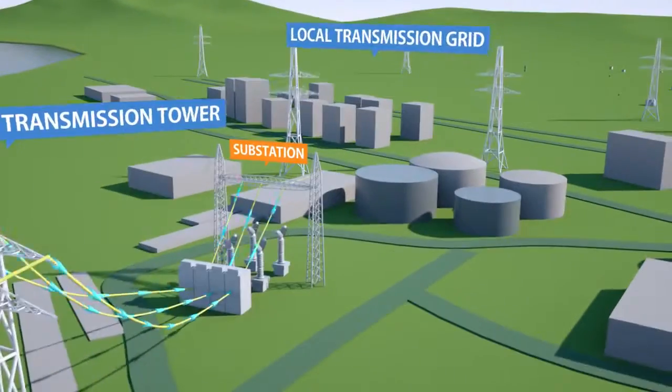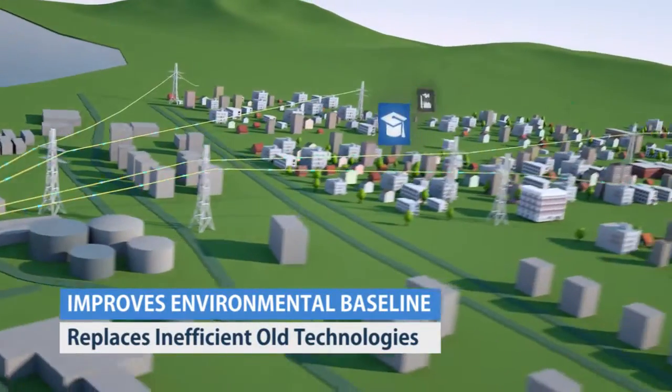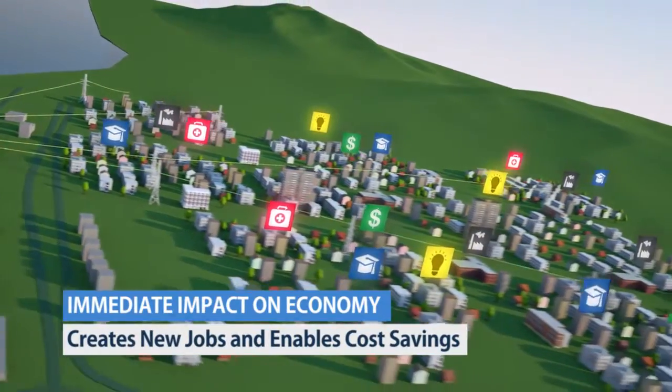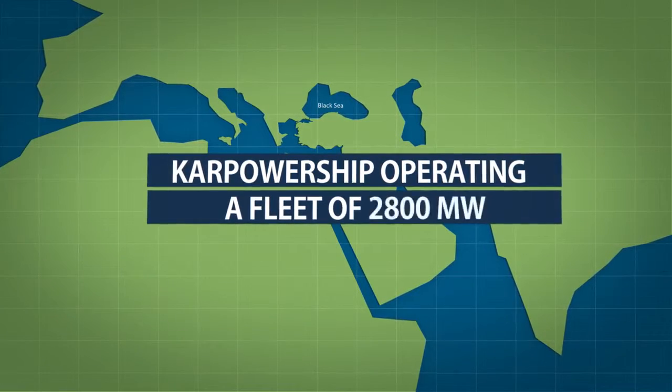PowerShips light up people's lives. Today, the CarPowerShip fleet produces more than 2,800 megawatts.